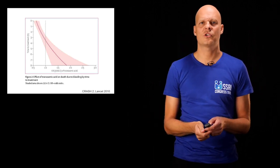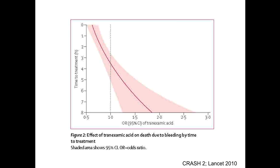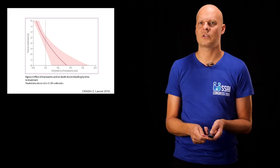The well-known CRASH-2 trial from The Lancet, nine years ago, assessed 20,000 patients and showed an all-cause mortality reduction when tranexamic acid was given to trauma patients with suspected bleeding. You should give it as early as possible, and preferably within three hours of the trauma.